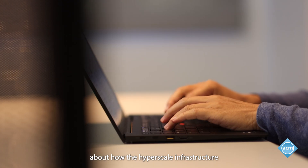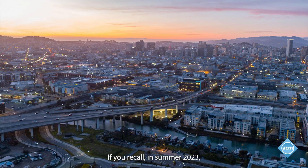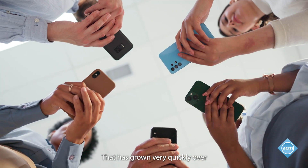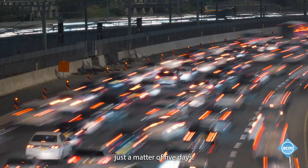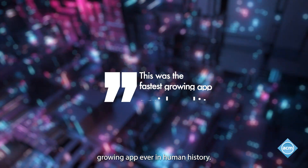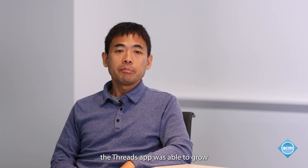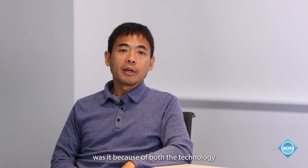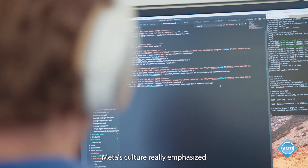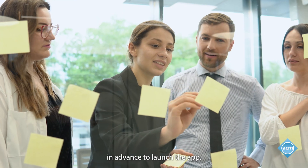Let me give a story about how the hyperscale infrastructure enables the apps we build. In summer 2023, Meta released an app called Threads that grew very quickly. Over just a matter of five days, it reached 100 million users — the fastest growing app ever in human history. The reason Threads was able to grow so quickly was because of both the technology and the culture. Meta's culture really emphasized moving fast; the infrastructure teams were given notice just two days in advance to launch the app.